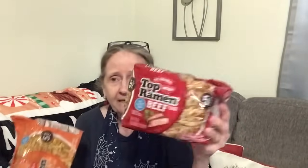I got two of these. I use these in stir-fry — I break up the noodles when I make stir-fry. If I use two packages, I only use one packet of the seasoning. I got the beef for a beef stir-fry and chicken for a chicken stir-fry. These are a five-pack for $1.25.